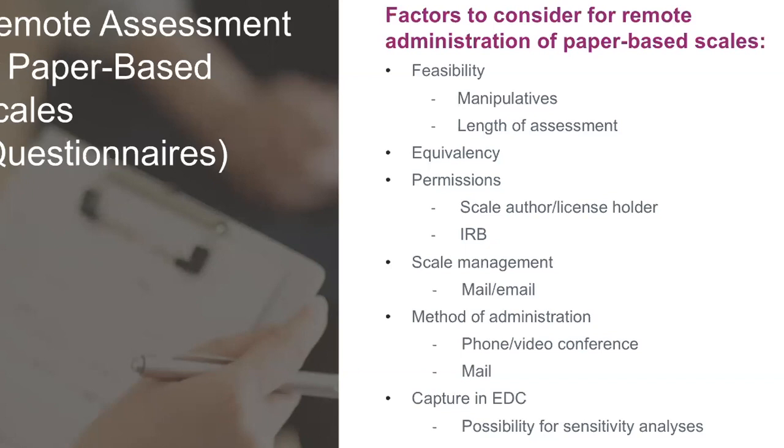Another piece to think about is permission. When working in academia, as long as the licensed provider purchases a scale, you can use it. The process is different in industry — you have to license the scale and document your permissions from the copyright holder. Often, contracts have detail about method of administration or how you're going to use that scale. So if you're planning or shifting your trial to remote assessments, ensure you have the correct permissions in your contracts. You also want the change in approach approved by your IRB.